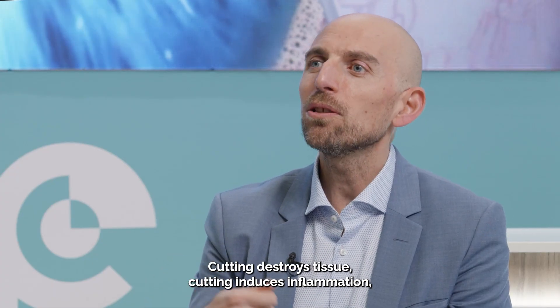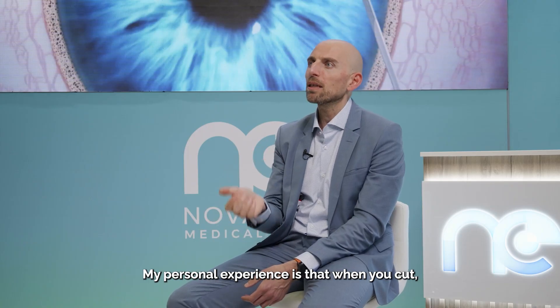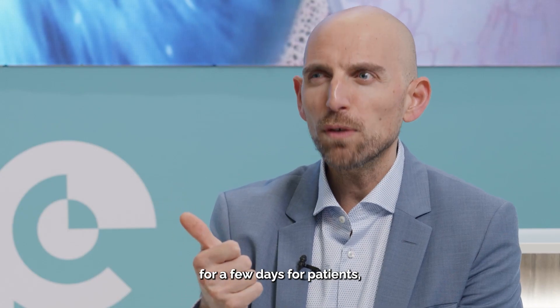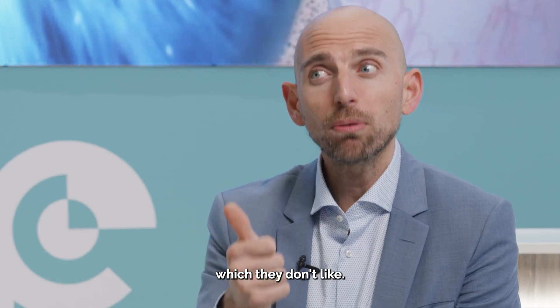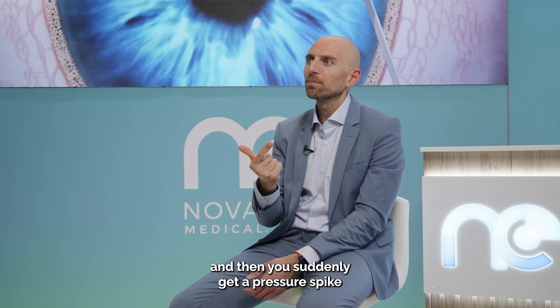Cutting destroys tissue. Cutting induces inflammation. It induces scarring. My personal experience is that when you cut, you've got two problems. The immediate problem is bleeding, which also means poor vision for a few days for patients, which they don't like. The second is longer term — those cuts will scar, and then you suddenly get a pressure spike and you need more surgery.